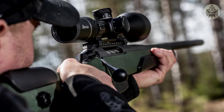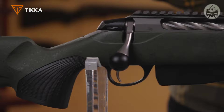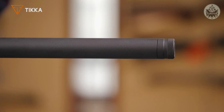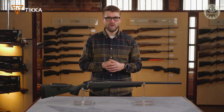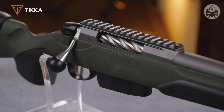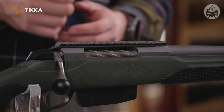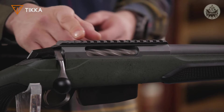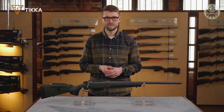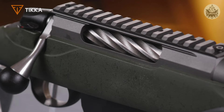I have here the new version of the Tikka T3X Super Varmint. We have upgraded this model quite a bit compared to the old model. We still have the heavy varmint profile barrel, but now with a tungsten Cerakote coating on it. The barrel comes with 5/8x24 standard threading, and barrel lengths are either 20 or 24 inches. The receiver is equipped with a Picatinny rail on top, and the whole barreled action including the rail is tungsten Cerakoted. The Picatinny rail allows you to attach virtually any kind of scope on the rifle. The Cerakote coating gives you reliability and durability in any weather condition.